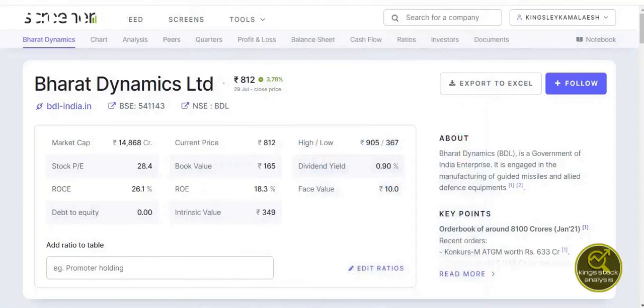Hello friends, welcome back to my channel. In today's video we're going to do a stock analysis for short-term trading about the company called Bharat Dynamics Limited. Let's firstly understand this company's profile.